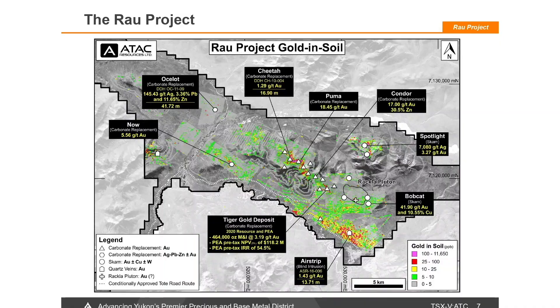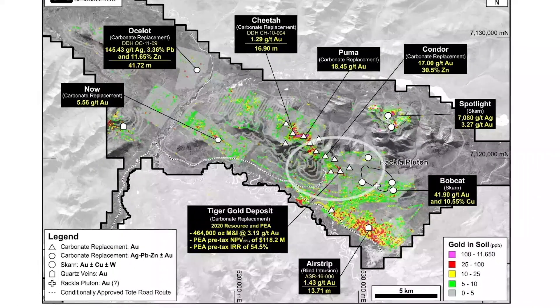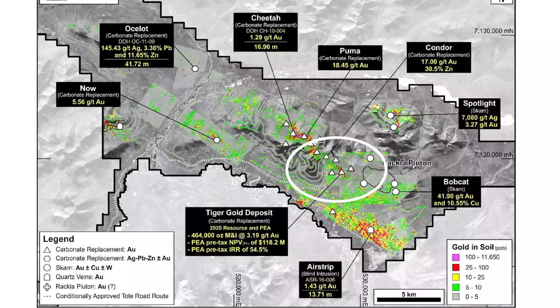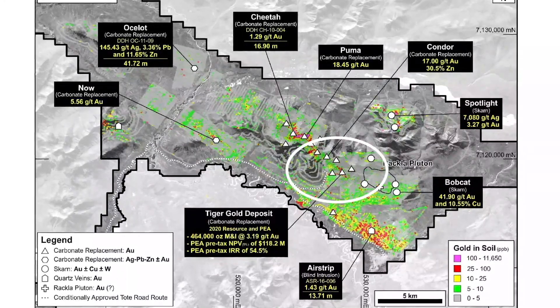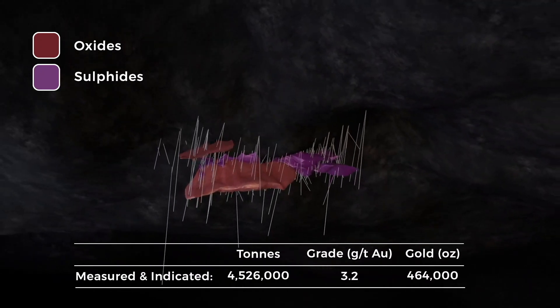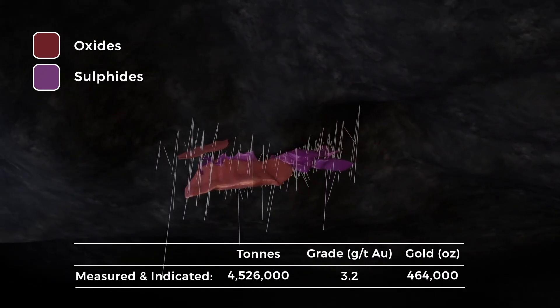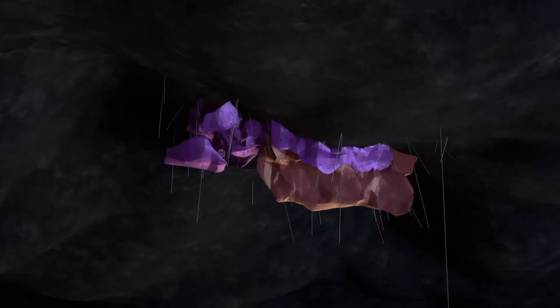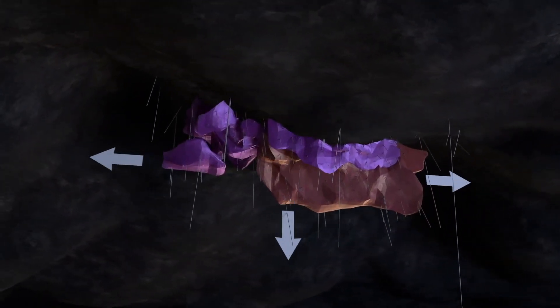We initially found the Tiger Gold Deposit when we were looking for tungsten. At the very edge of our soil sample line, we found multi-gram gold in soils right up here at the Tiger Deposit, and that was in 2007. We followed that up with more exploration, lots of drilling, and we've delineated the Tiger Gold Deposit. The Tiger Gold Deposit is quite unique — it's a very high grade, oxide deposit. One of the holes that we drilled many years ago was 28 metres at 24 grams, probably one of the highest gold grades ever drilled in the Yukon.